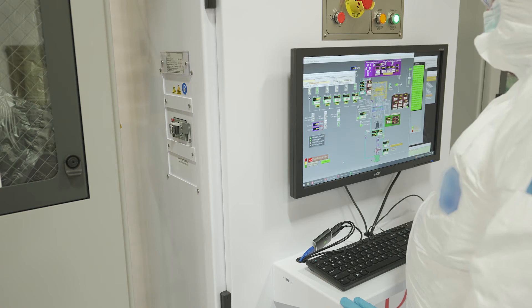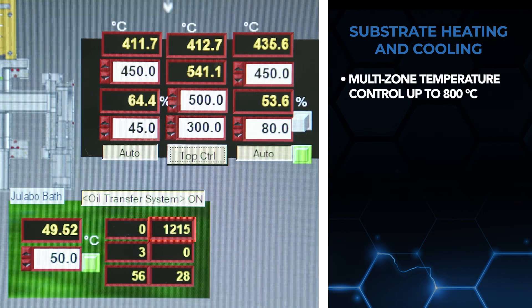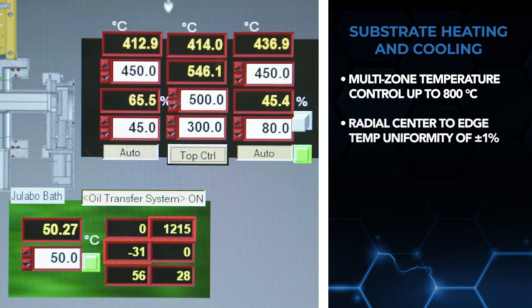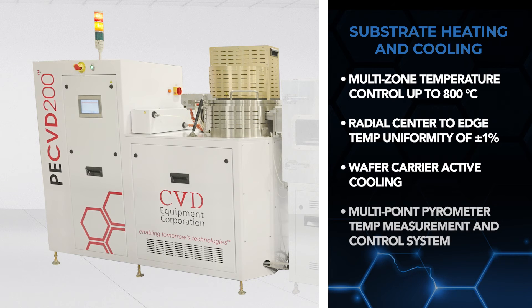Now let's look at the substrate heating and cooling features, which include a proprietary multi-zone temperature control system for wafer temperatures of up to 800 degrees Celsius, radial centre-to-edge temperature uniformity of plus or minus 1% of set point temperature, wafer carrier active cooling to minimise thermal overshoot and counteract excess heat produced by plasma, and a multi-point pyrometer temperature measurement and control system.